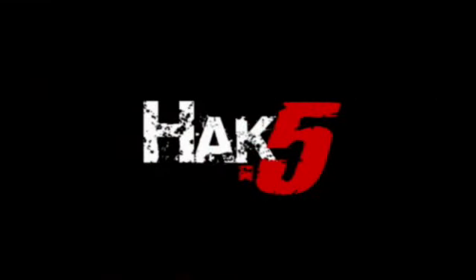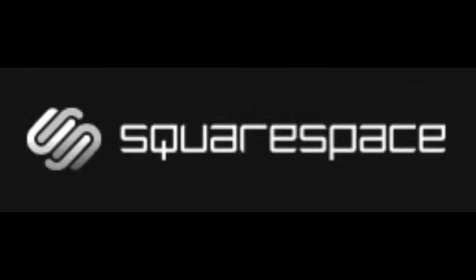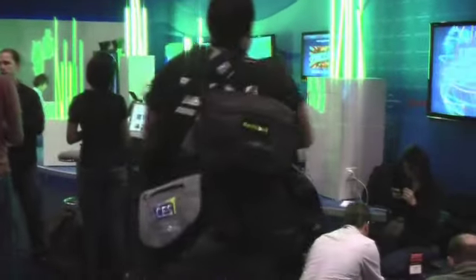This episode of Hack5 is brought to you by GoDaddy, Squarespace, and CES Chris.